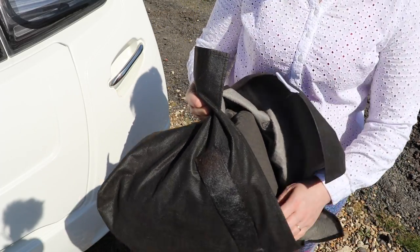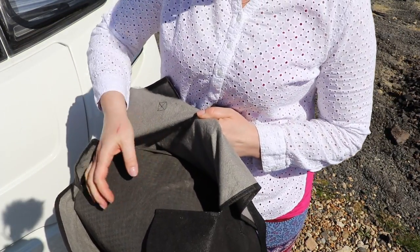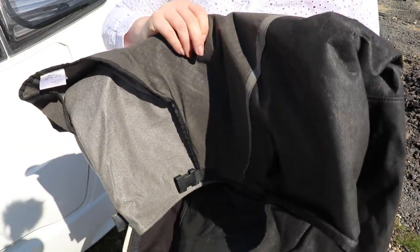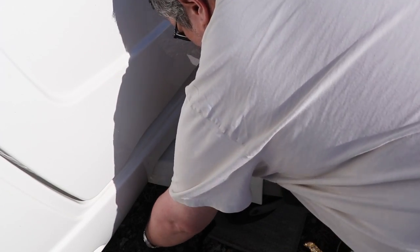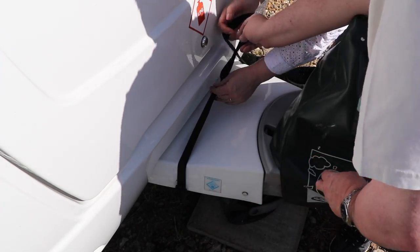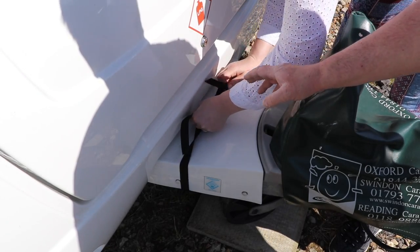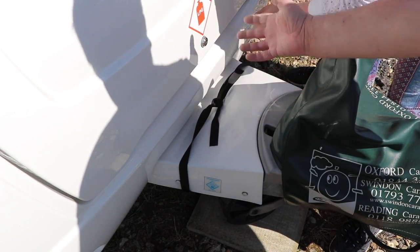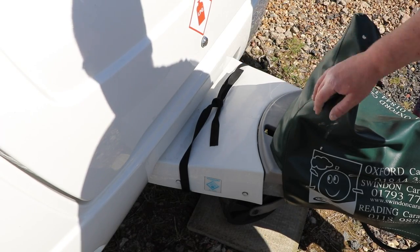Inside is our strap which clips onto the caravan and secures the tow cover in place, and then you have the tow cover itself. For safety, don't put it on the floor. So first job is to put the strap around the A-frame. We usually tie this onto the A-frame exactly as Angela's doing right now. In fact, we leave it in situ for the entire duration of our stay because it doesn't need to come off — it's literally there for when we're on the road.